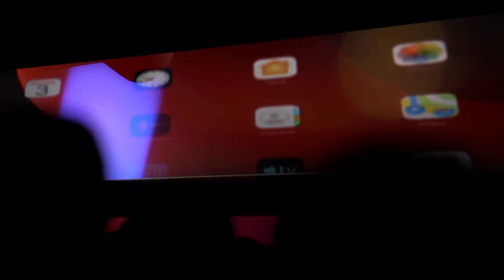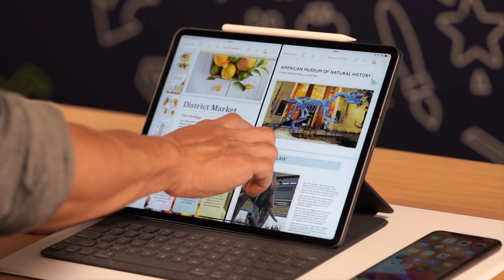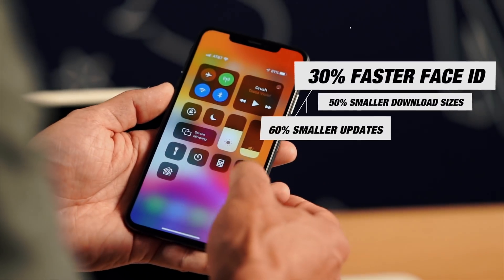iOS 13 is coming to of course iPhone, and this time around they actually split iPad OS and called it exactly that — iPad OS. A lot of these features will encapsulate both, and we'll talk about iPad stuff near the end. The first big thing is speed and performance, which we see every time we get a new iOS update.